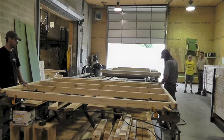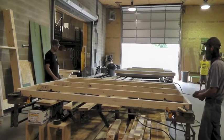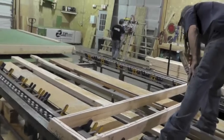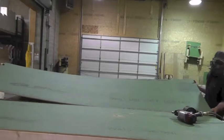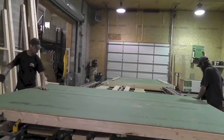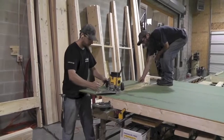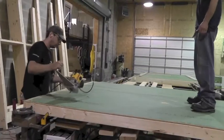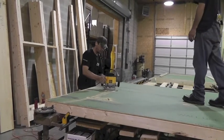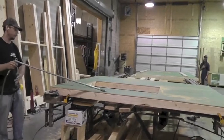They use a tape measure to check the length of each diagonal — if the measurements are the same, the panel is square. Mike adds a continuous bead of adhesive along the entire length of each framing member. The sheathing is carefully lined and then dropped into place to avoid smearing the adhesive and creating a gap. They follow the sheathing manufacturer's nailing pattern. A router with a bottom-bearing bit trims the excess sheathing for a perfect fit, and is also used to trim the sheathing at window openings.